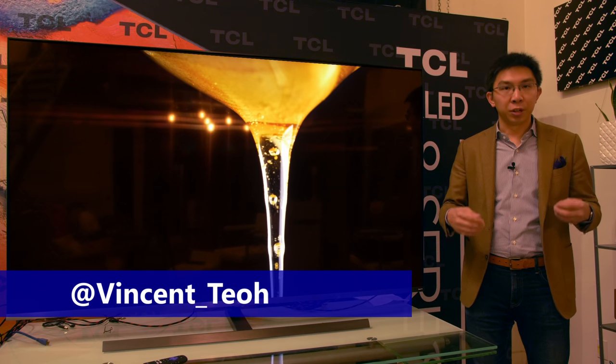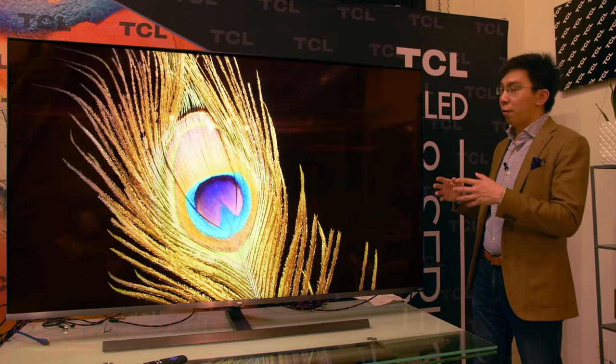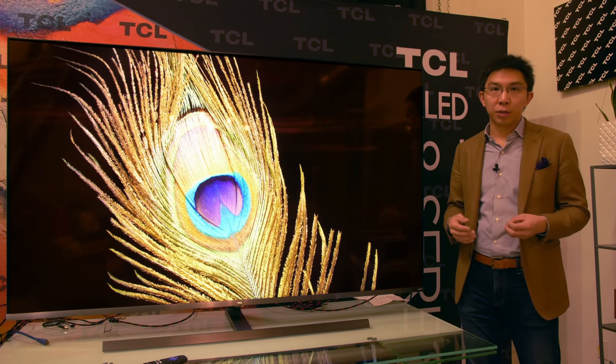Hello everyone, Vincent Thieu from HDTVTest here. I'm here in California testing this 75-inch mini-LED television from TCL.